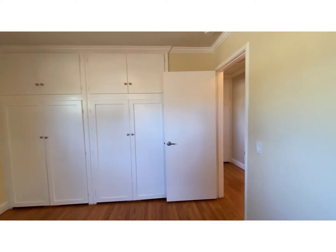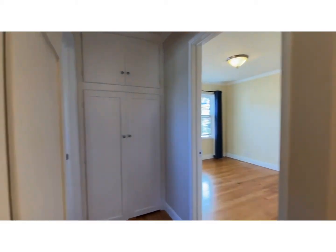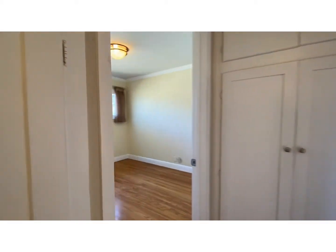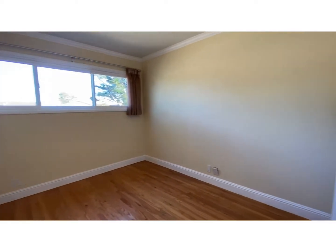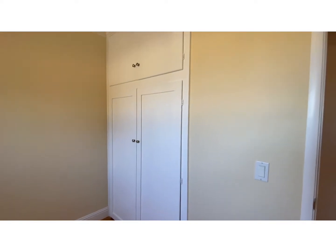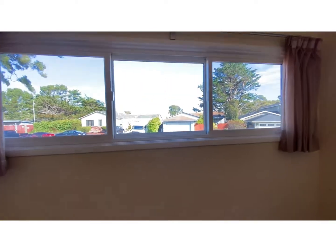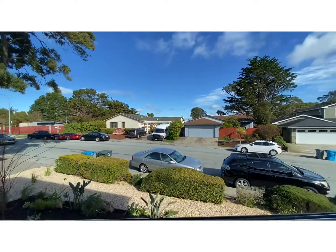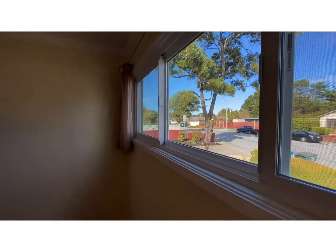All dual pane windows. Coming to bedroom number two — we have some linen closets here in the hallway. There's your closet, with down-and-up storage. Wide, nice dual pane windows overlooking the front landscaped yard.